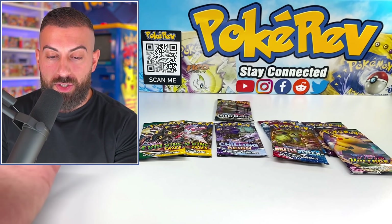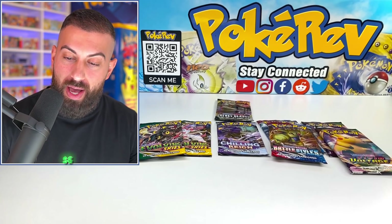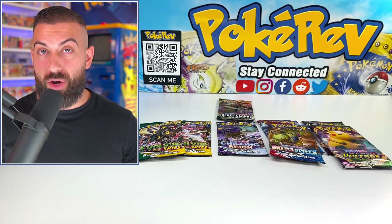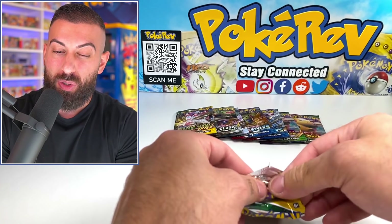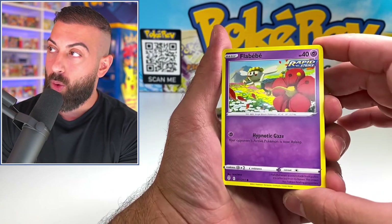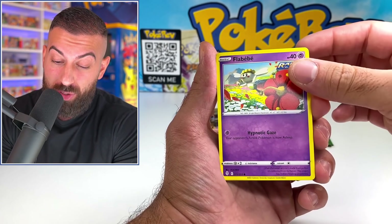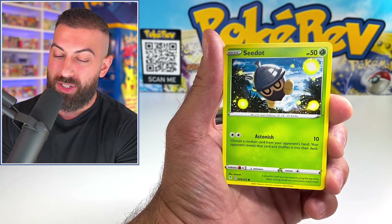Evolving Skies packs go for about $5 each on the market, so you got about $10 in Evolving Skies. Chilling Reign goes for about $4 a pack. Battle Styles is a little less desired, so those go for about $3 a pack - $6 on the Battle Styles. Vivid Voltage is a pretty nice set, those go for about $5 a pack, so that's another $10. And then our Rebel Clash pack is about $5. So we have exactly $60 in value out of our first box from Target. I'd assume it's maybe like a $40 box at normal retail price, so you definitely get more value out of what you pay.